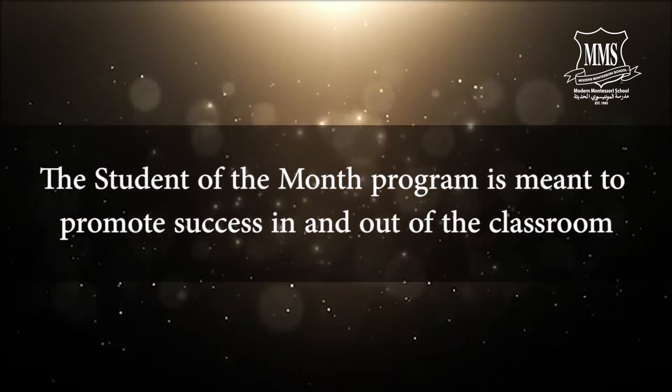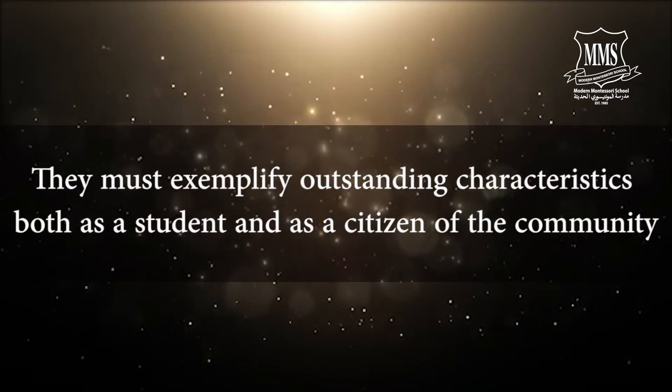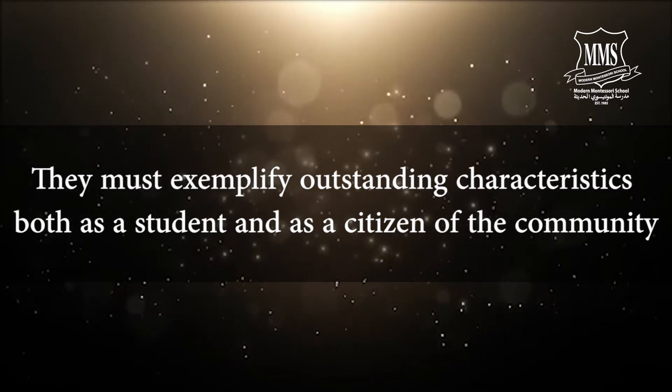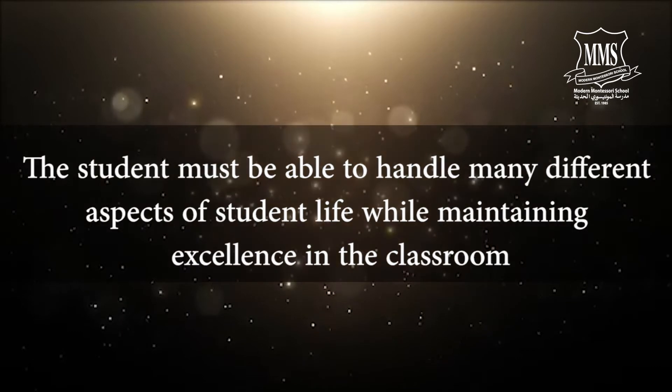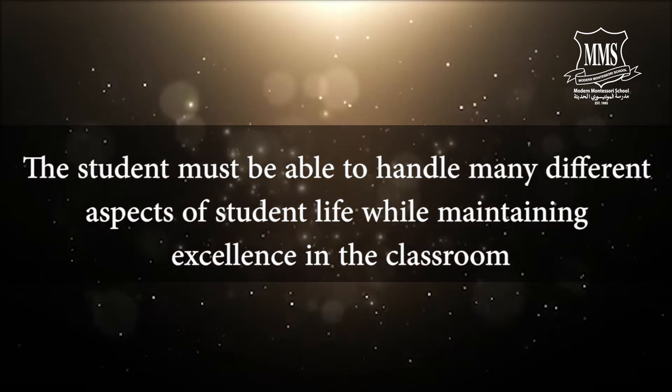The Student of the Month program is meant to promote success in and out of the classroom. Students must exemplify outstanding characteristics both as a student and as a citizen of the community. The student must be able to handle many different aspects of student life while maintaining excellence in the classroom.